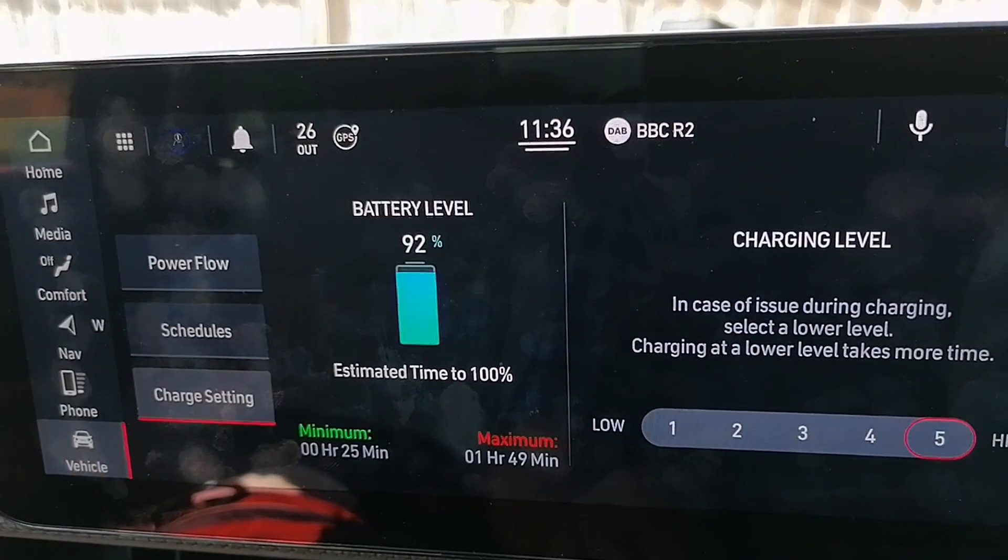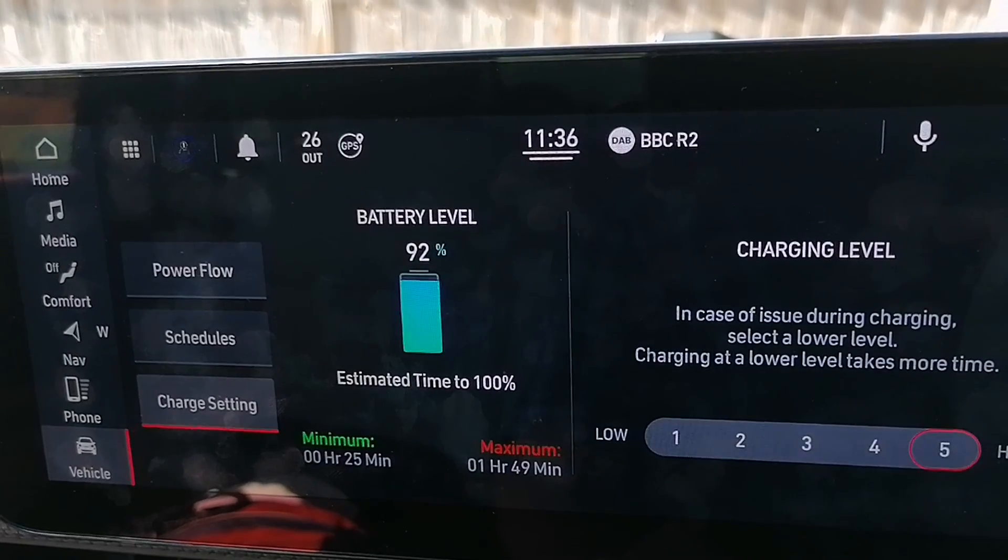While charging I looked at the charge settings. There's a charging level control from one to five — low to high — and it says 'in case of issue during charging, select a lower level.' So you can reduce the charge rate current, all the way down to 1.5 kW, right up to 7.2 kW on my home charger. That's a really nice feature — you're in control of the charge speed. The downside: it doesn't tell you how many kilowatts are actually being received; you have to look at the charger itself.